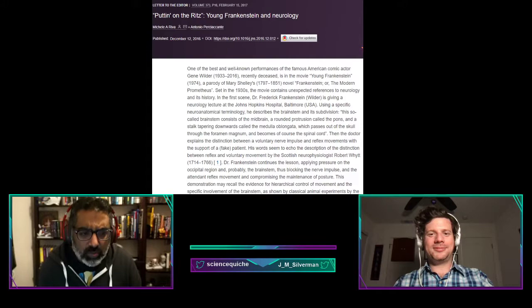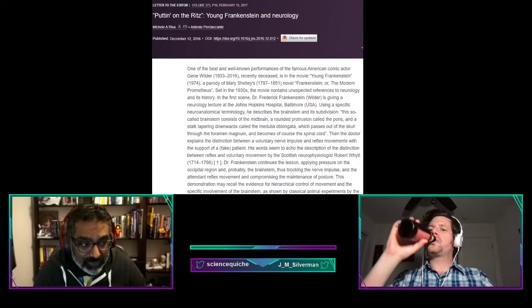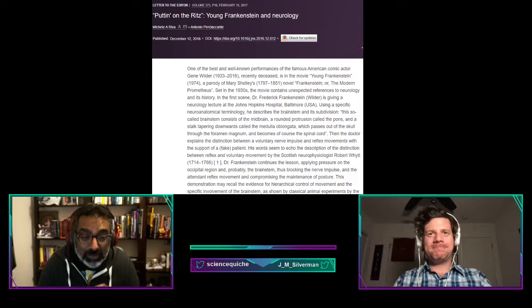I want to start with the medical school lecture at the top of the film. Gene Wilder mentions: 'This so-called brainstem consists of the midbrain, a rounded protrusion called the pons, and a stalk tapering downwards called the medulla oblongata, which passes out of the skull through the foramen magnum and becomes the spinal cord.'